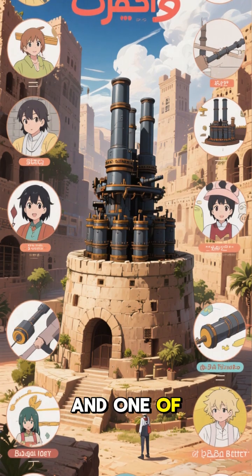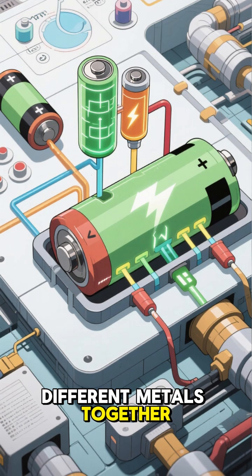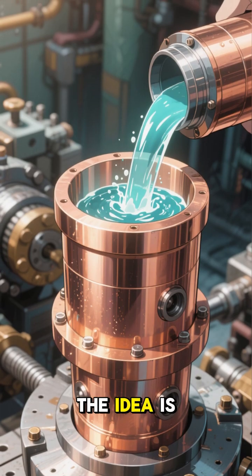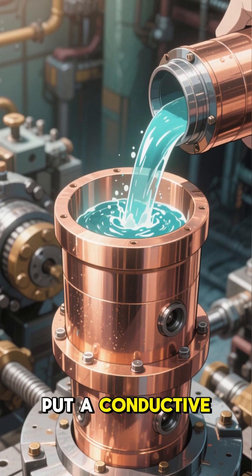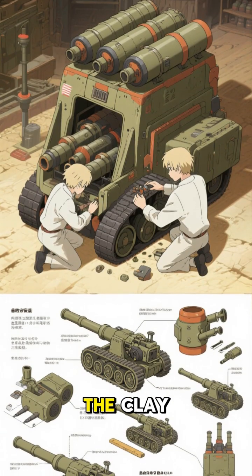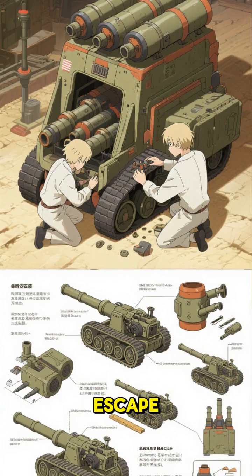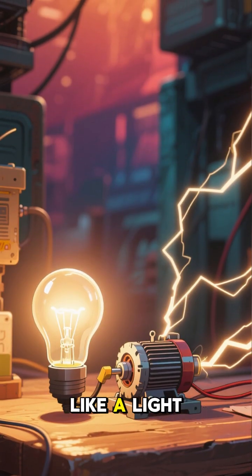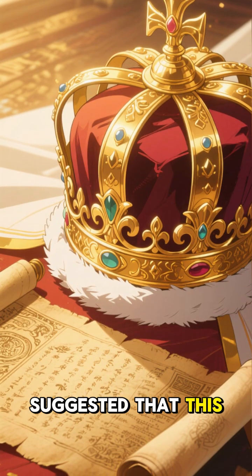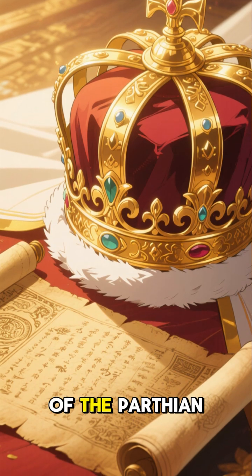There are a few theories, and one of them is that this is an ancient battery. It supposedly worked by placing two different metals together, creating a chemical reaction that would generate electricity. The idea is that you would take the copper cylinder, put a conductive liquid in there — maybe vinegar or wine — place the metal rod in it, then seal up the clay pot leaving only a little hole for a small electrical current to escape. That current could then be used to power things like a light bulb or a small motor. And, while we can't say for sure, it has been suggested that this may have been used to electroplate objects, perhaps even the famous golden crown of the Parthian kings.